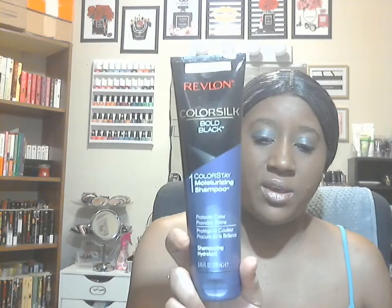The next new find would be this Revlon Color Silk Bold Black — it's basically the shampoo. I heard they have the conditioner out but I did not see it. They have these for all different hair types — brunette, blonde, etc. I just grabbed this one to give it a try.